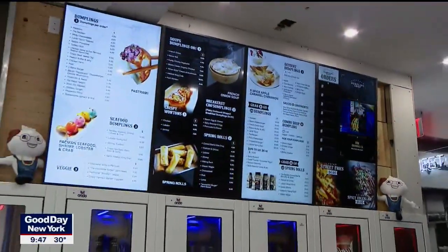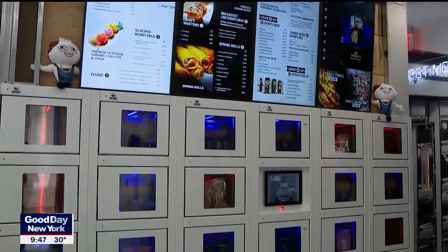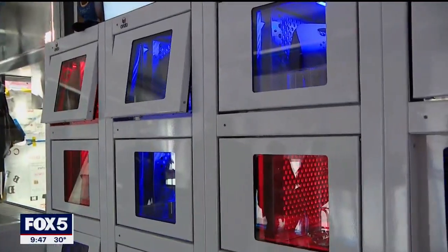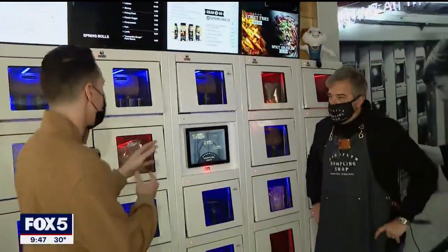Now the shop is going touchless. You can actually order right on your phone and pick it up in these robotic heated and chilled lockers. They also have UV light inside to ensure extra safety. The pandemic was tough for everybody, but this kind of gave you an inventive idea right here.